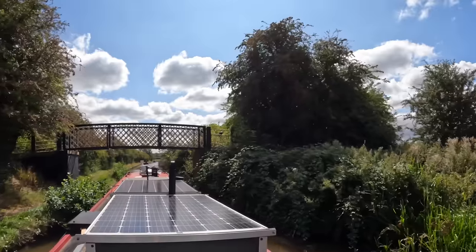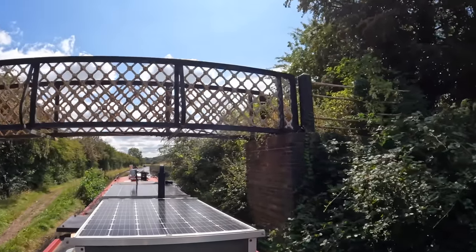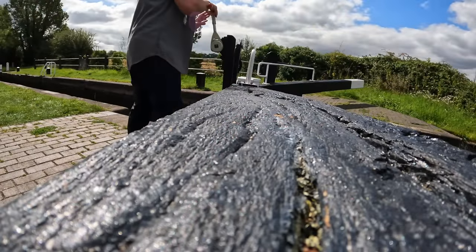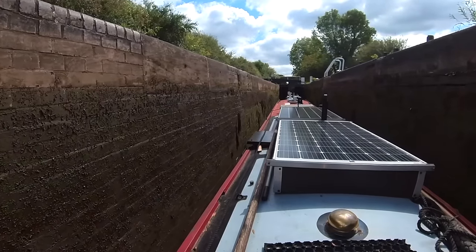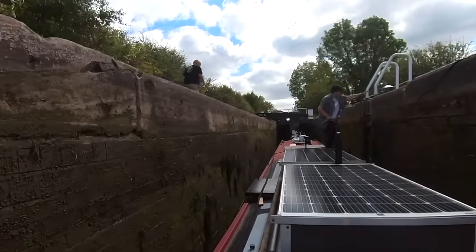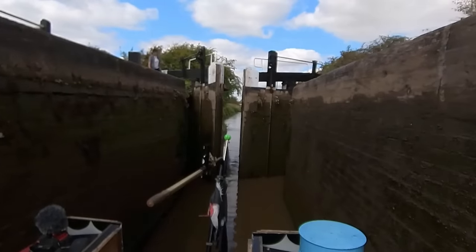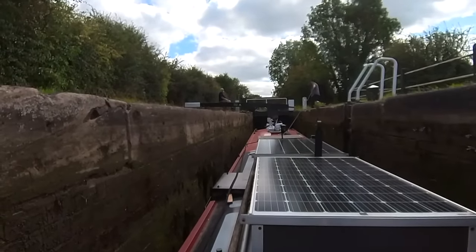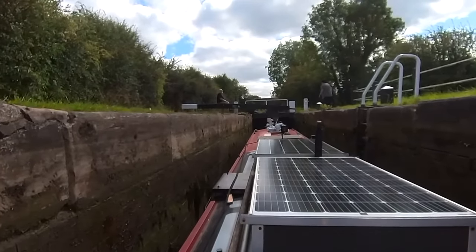The nice thing about the Atherstone lock flight is some of the locks are quite spread out, so if you've had enough for the day you can just moor up and you don't have to bother tackling the whole lock flight in one go. As you can see here, I'm holding my centre rope and never put it round the bollards. I probably would on a wide lock, but on these single locks I just have the rope close to hand so if the boat starts going backwards I can quickly grab it.